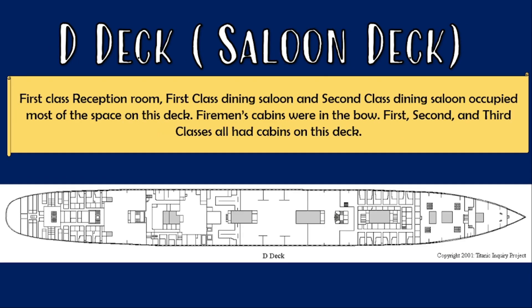D deck was also known as the salon deck, because the first and second class had their dining salons here and they occupied most of the space. The firemen had cabins in the forward section while all three classes had cabins in the remaining space.